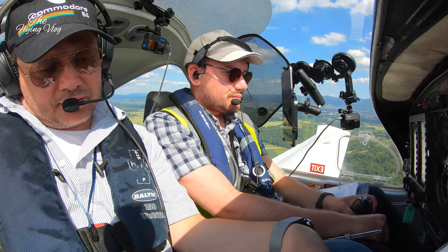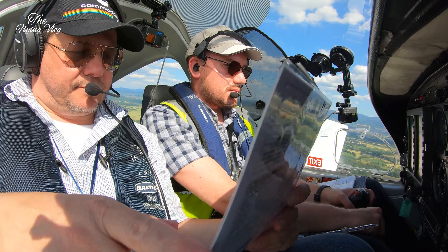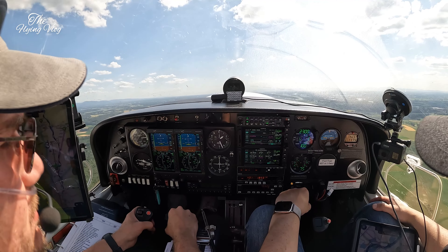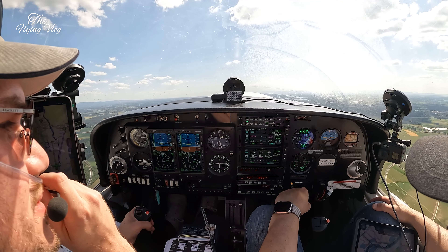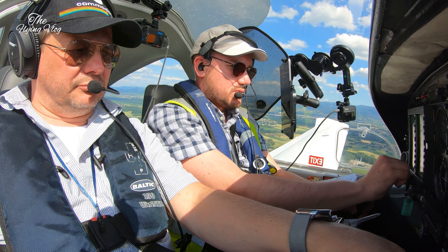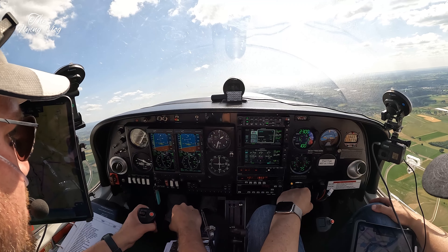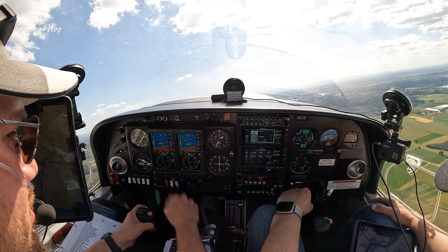After takeoff checklist: flaps — yep. Positive race, be safe — yep. Landing light — yep. MSA is 3,400. We can turn reverse around, standby alternator stays local. Oxygen not required at the moment.